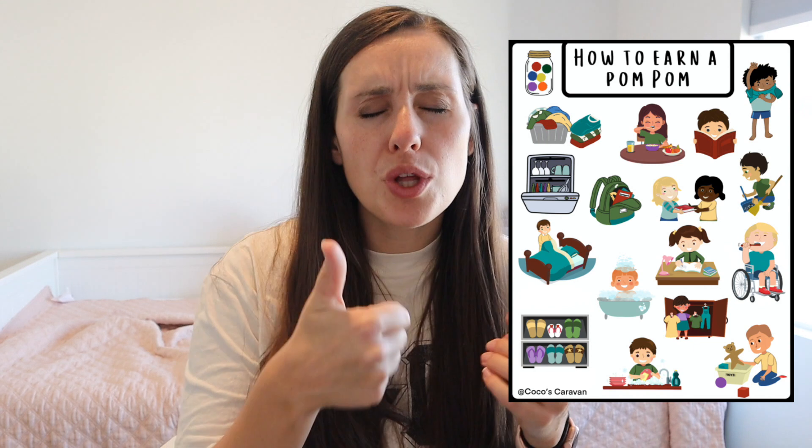I also created a cute little chart showing what you can do to earn a pom-pom, because sometimes my boys will have four pom-poms and they just really want one more so they can get a toy. They're always asking how they can get a pom-pom. They always run to the dishwasher — 'Is the dishwasher clean?' So I created this chart so I could say, go look at the chart. What is something that you can do to get a pom-pom? And it's so cute because they go look on it and figure out what they can do.